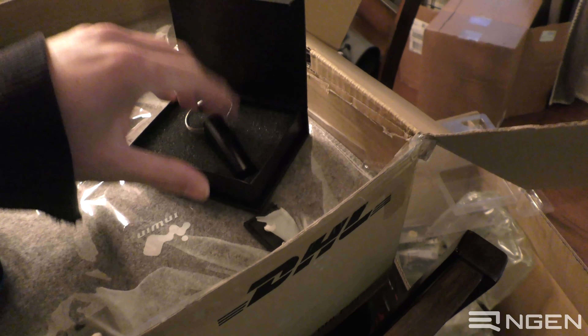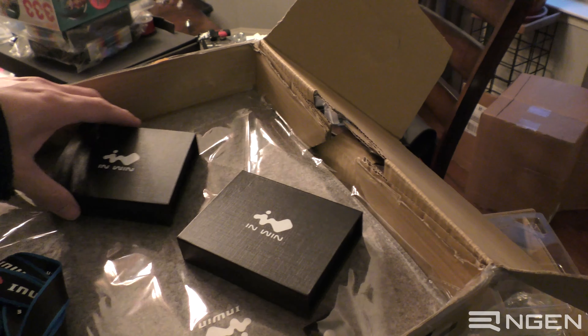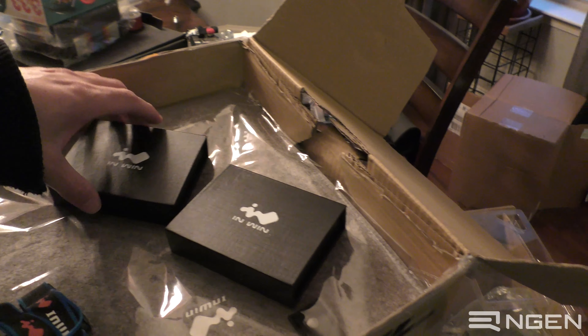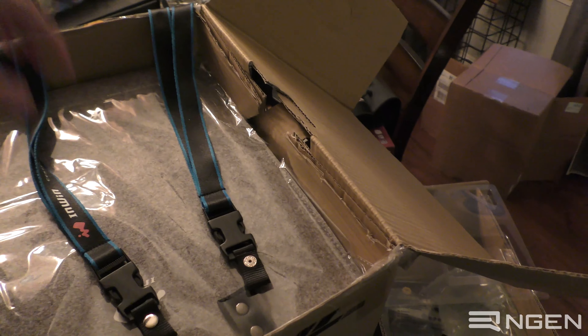I am so giddy right now. It's just crazy to think that they sent us anything at all, much less actual merchandise from their store. A pair of Enwin lanyards.